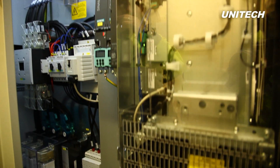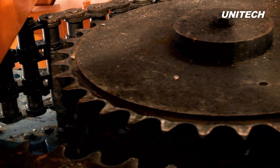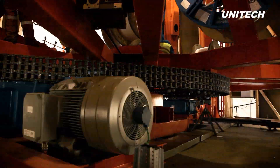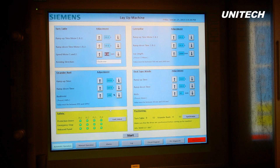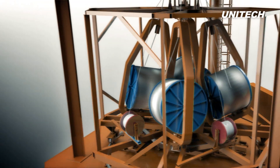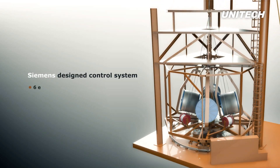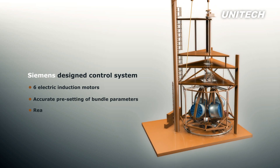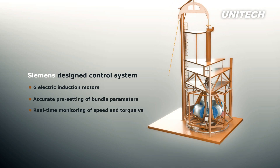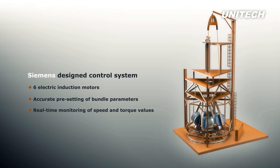The Unitec-scoped and Siemens-designed control system is a critical part of the effective operation of the bundling machine. A total of six electric induction motors with encoders are connected and synchronized by the system. This allows accurate pre-setting of the bundle parameters and real-time monitoring of speed and torque values, ensuring a high level of product quality. The synchronization of the drive system also allows frequent soft start and stop functionality without compromising the bundling process.